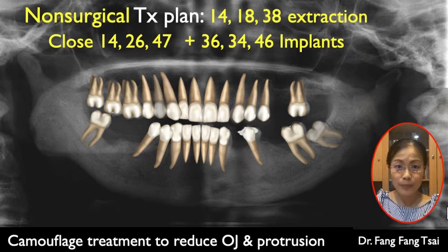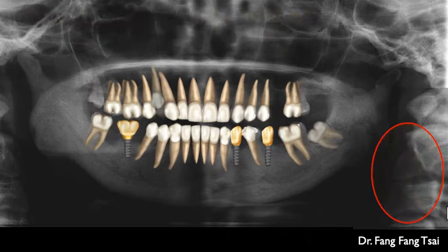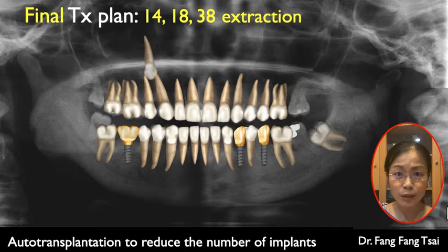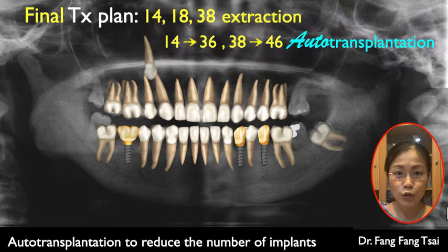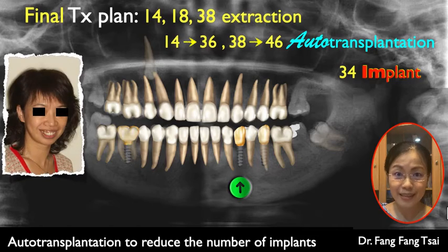Therefore, we planned to remove the upper right first premolar plus two wisdom teeth. To reduce the large overjet, the two spaces in the upper arch would be closed. As for the lower arch, space redistribution for three dental implants was planned. In order to save the budget further, two auto transplants were set up, leaving only one dental implant. Now this lady was happy.